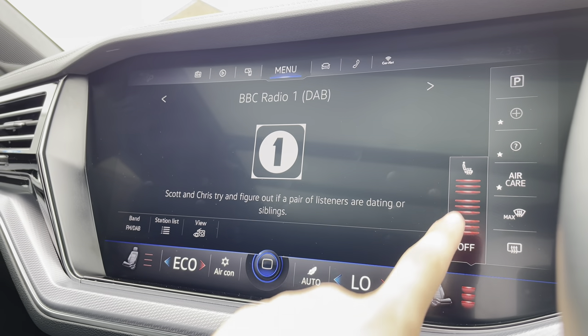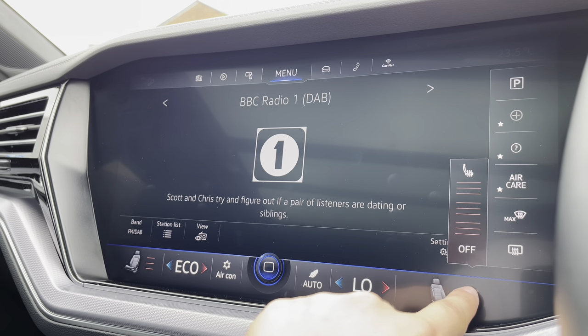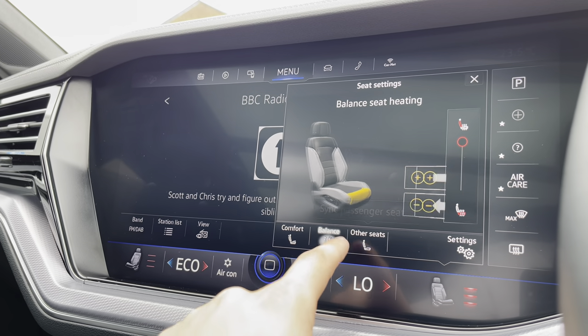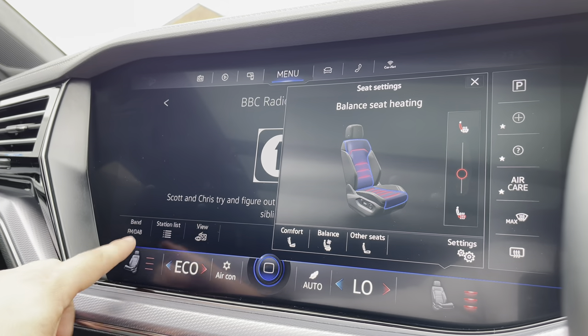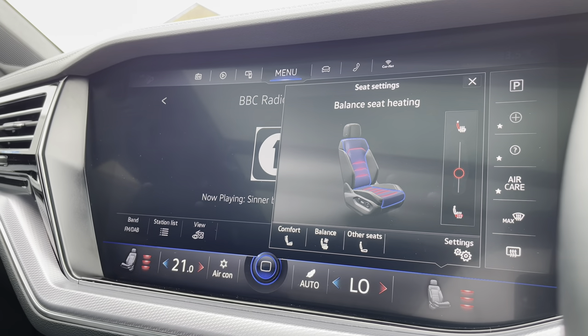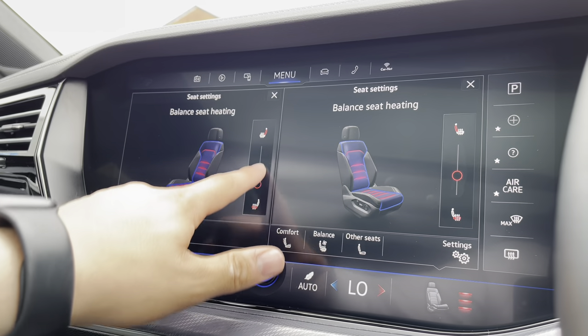Moving to the heated seats, you have three different heat intensities to choose from for a cosier experience, perfect for winter. What sets this apart is the ability to target specific areas where you want heat directed. You can do this on both sides independently or synchronise the seats — and with them being separately controlled, there's no arguments!